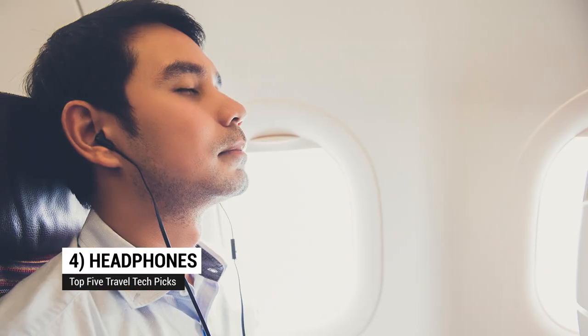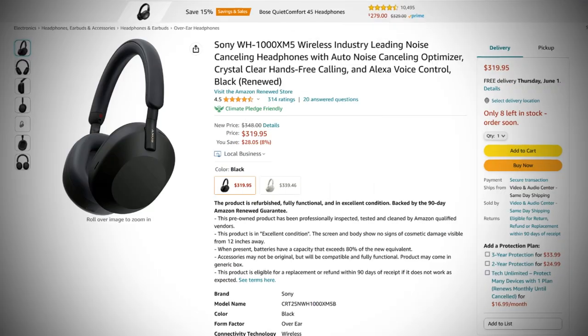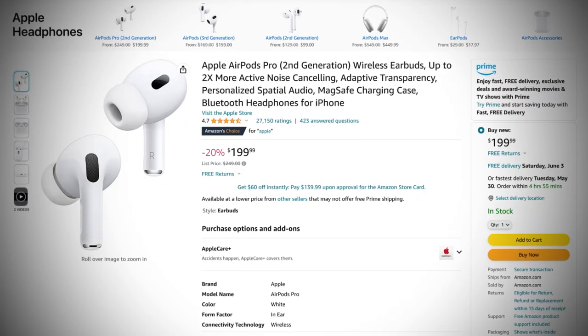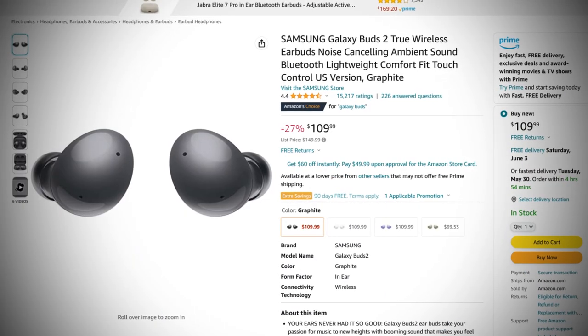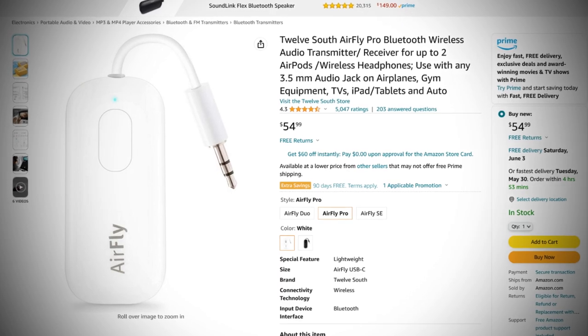Coming in at number four: headphones. Any decent pair of wired headphones is a good backup so you can plug into something like the airplane headphone jacks. And of course, noise-canceling headphones are great — everybody seems to love the over-the-ear Sony WH-1000XM5s. But if you want something smaller, just go with Apple AirPods or Samsung Galaxy Buds. And if you're using wireless headphones of any kind, check out the AirFly Pro — it connects to an airplane headphone jack or any headphone jack and converts the audio to Bluetooth so you can use your wireless headphones.